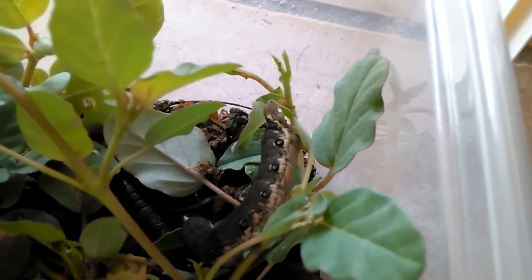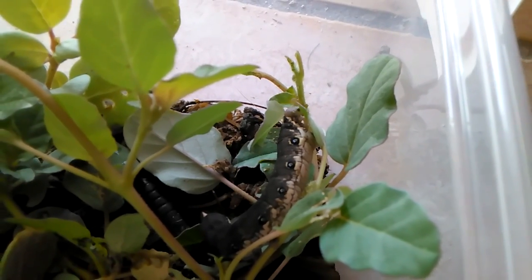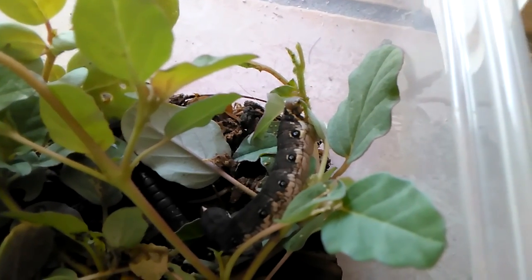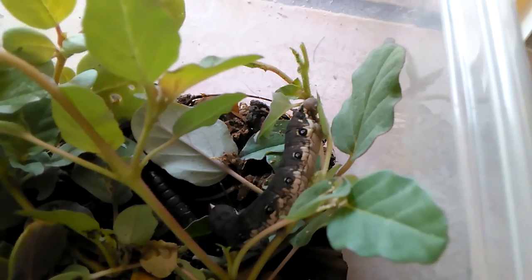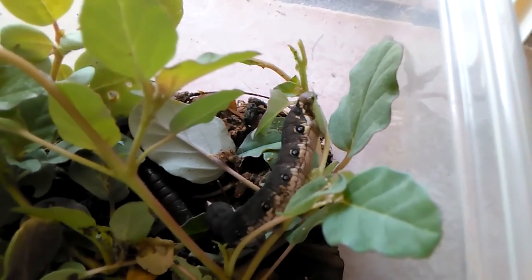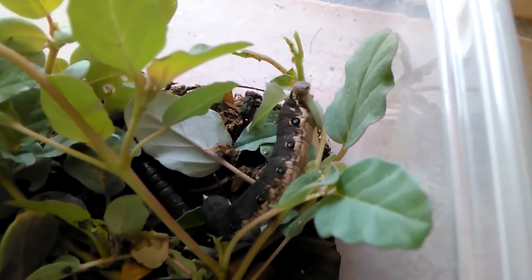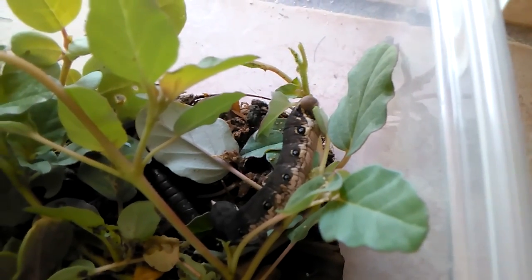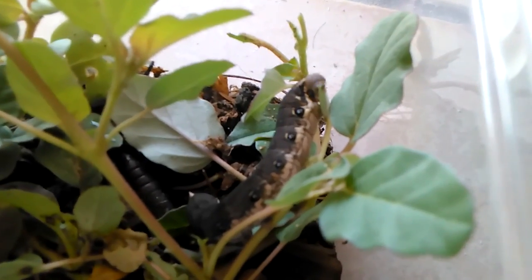If you look at his butt, he's got one little horn at the end of it. And he's grown rapidly. Just yesterday, he was a teeny little pale green little inchworm. Now we've turned into this monster. He's over an inch at least, maybe two inches. That's crazy.